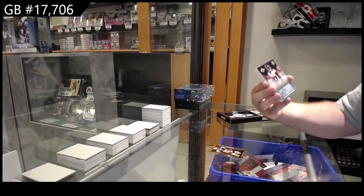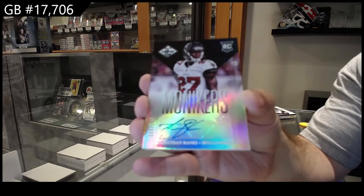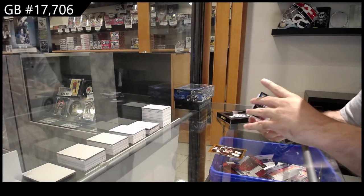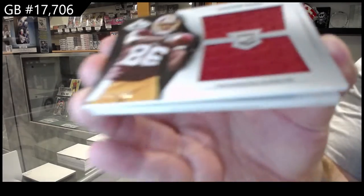Rookie auto — Monikers auto to 149 of Banks for the Bucks. Banks for the Bucks. We've got a dual memorabilia, a 199 of Jordan Reed for Washington.